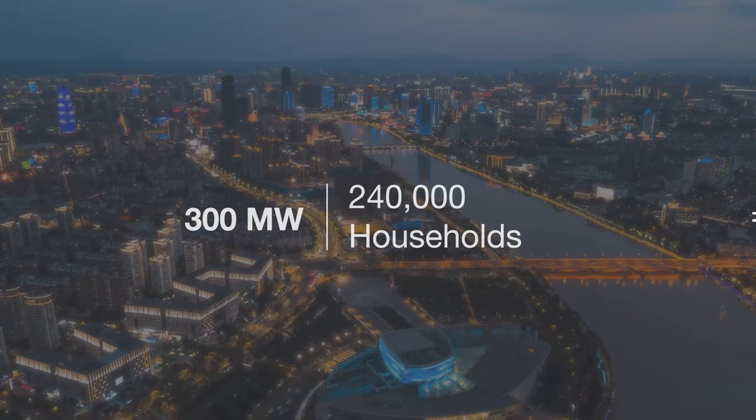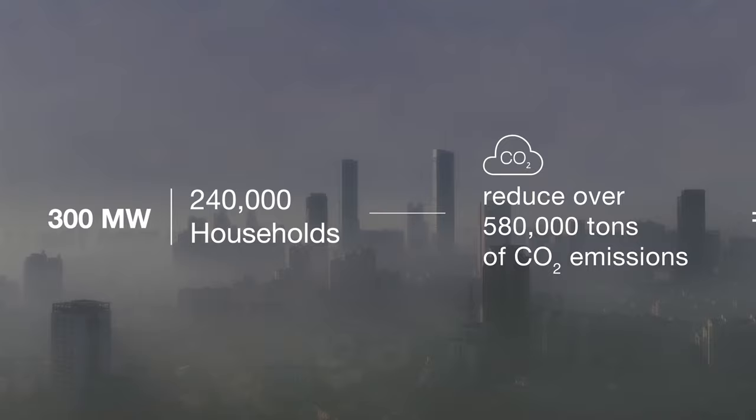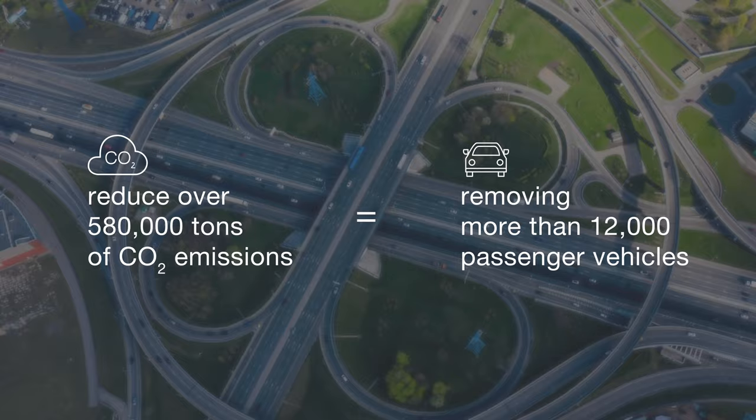This is enough power for 240,000 households in the Jixiang province and will reduce over 580,000 tons of CO2 emissions per year — the equivalent of removing more than 12,000 passenger vehicles from the road.